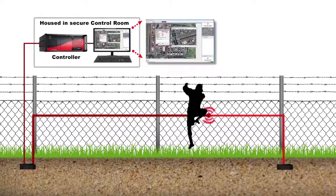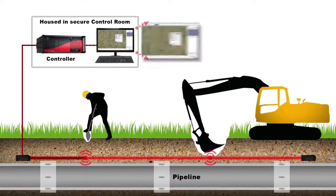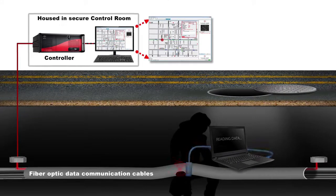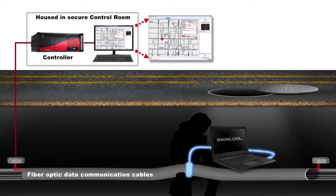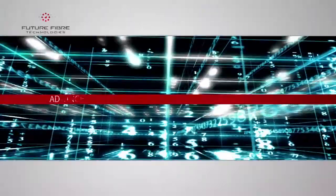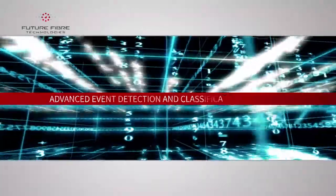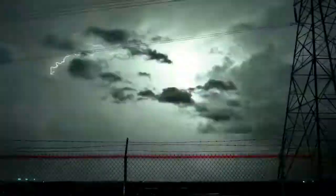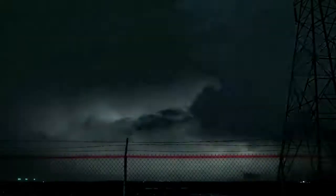They can detect and locate perimeter intrusions, third-party interference on oil and gas pipelines, and attempts to tap sensitive data network communication cables wherever they may be. The return signal of light transmitted along fiber-optic sensing cable is analyzed by FFT's advanced event detection and classification software, which effectively eliminates nuisance alarms from environmental disturbances such as wind and rain.